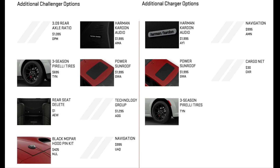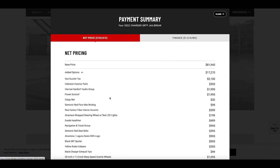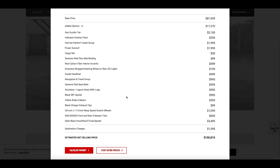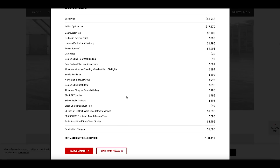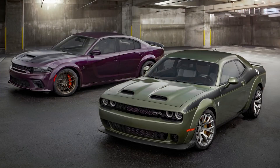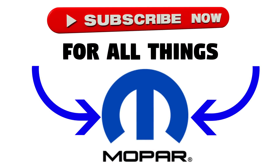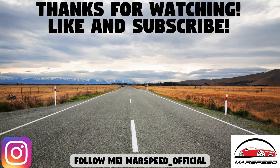To build the most expensive Charger Jailbreak with all the priciest options, the total comes out to $100,909 plus taxes and licensing. The total options added were around $17,300 — about $6,000 less than the fully loaded Challenger Jailbreak, since not every feature is offered on the Charger. That's it for this video — let me know in the comments if you're happy with what Dodge is offering or underwhelmed. It's a really cool idea but they could have offered a few more features and colors. Thanks for watching — like and subscribe for all your Mopar content!